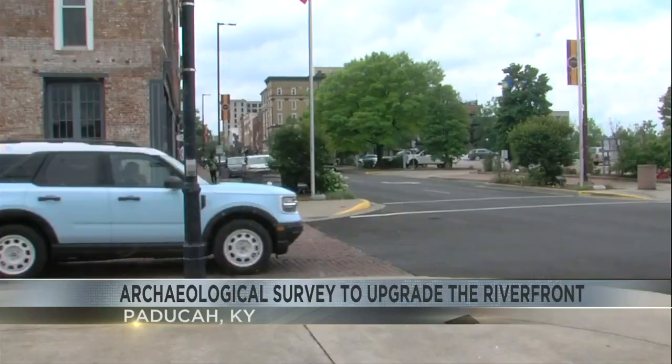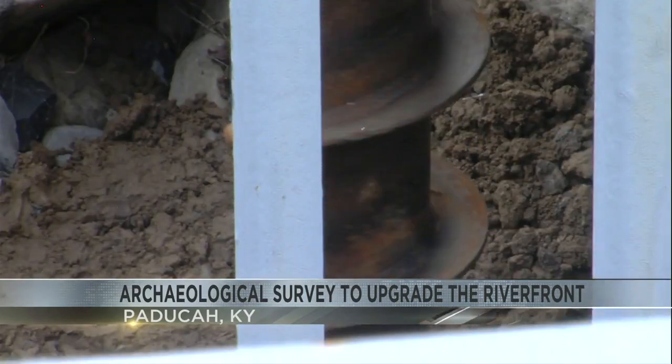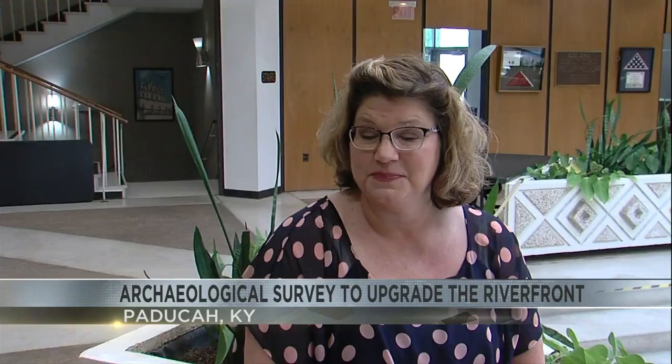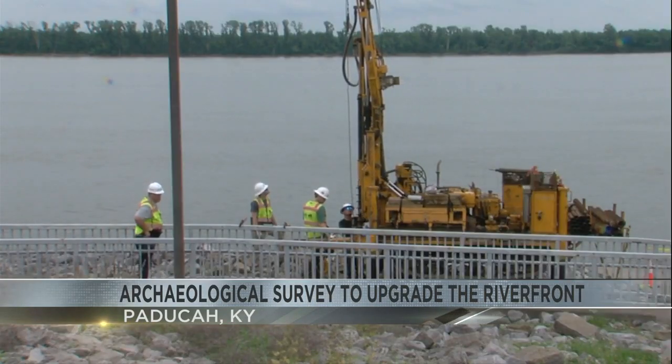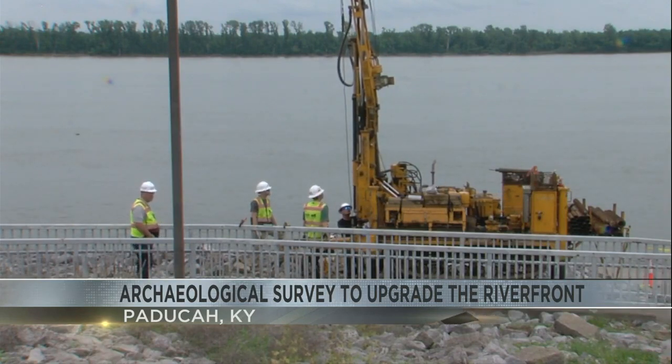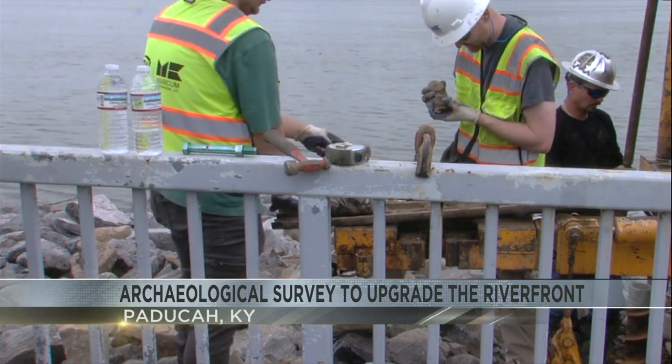But soon the sound of nature and traffic passing by on the street behind could be replaced with drilling. Paducah's engineering project manager Melanie Townsend says the city is completing an archaeological survey for its BUILD grant project. They are looking for possible Native American artifacts in the areas they will be building.